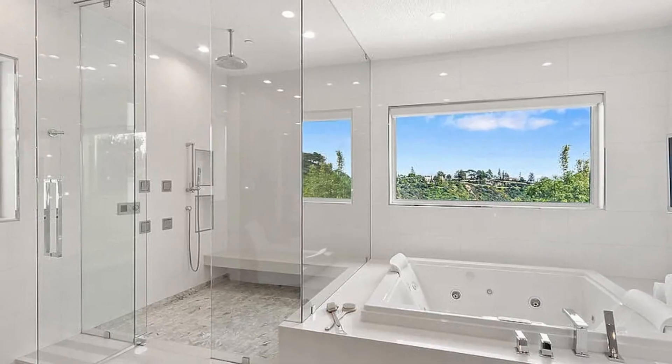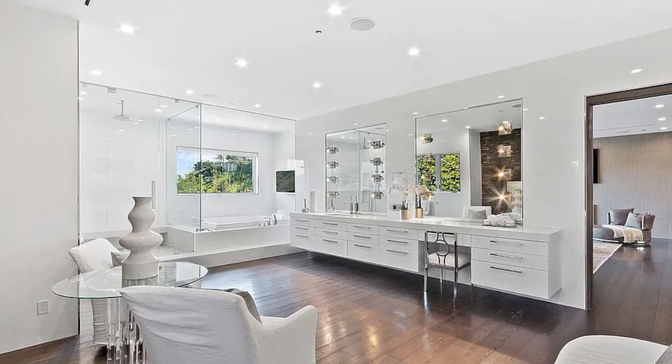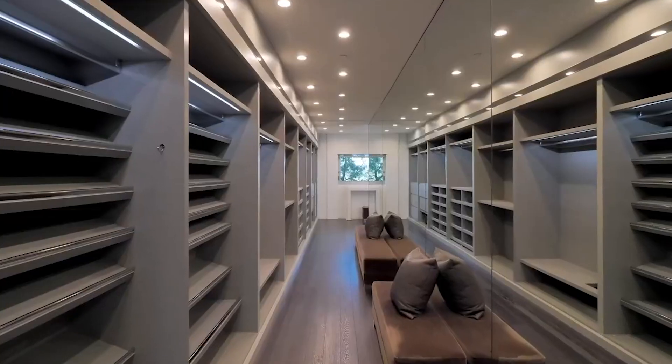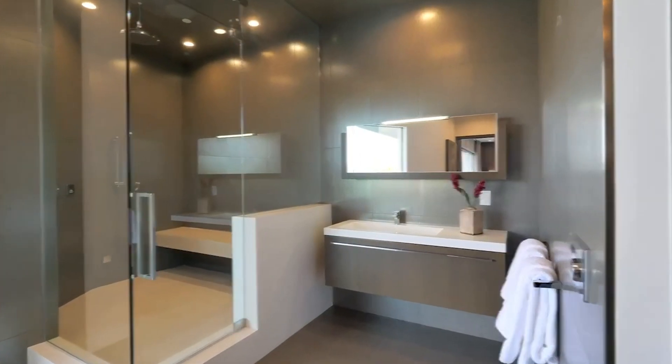The master bathroom also offers stunning views with a large bathtub, shower, dual vanities, even another sitting area, and access into a large walk-in closet.